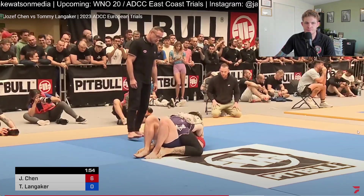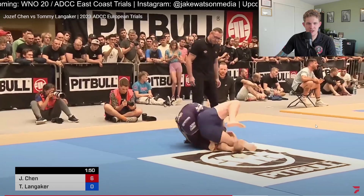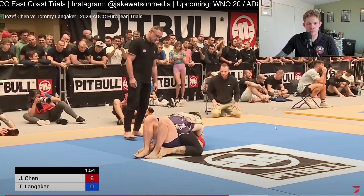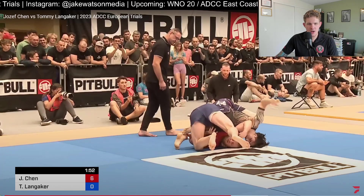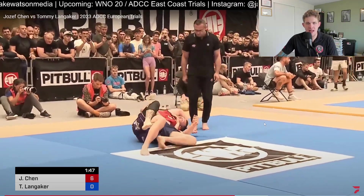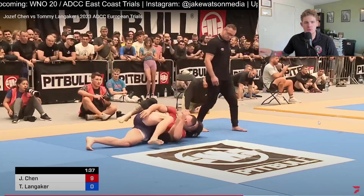Joseph Chen has passed the guard twice. Referee calling for action on top — Tommy turns, Joseph finds the back and immediately gets the body triangle. Tommy finds his base, trying to get his hook out. Joseph immediately reacts by crossing his feet and looks for the seatbelt, looking to reorient his back position. The hooks are not as important as the seatbelt, and Joseph knows that — he gets the seatbelt and then gets the hooks. Up so many points on Tommy Langacker.